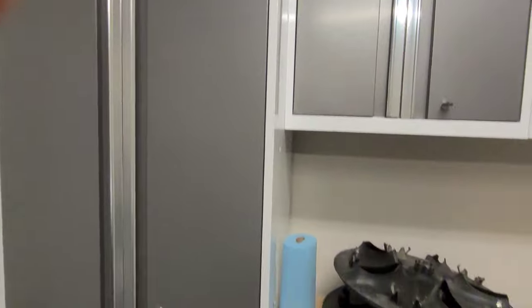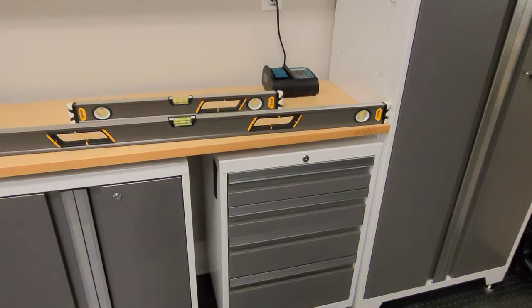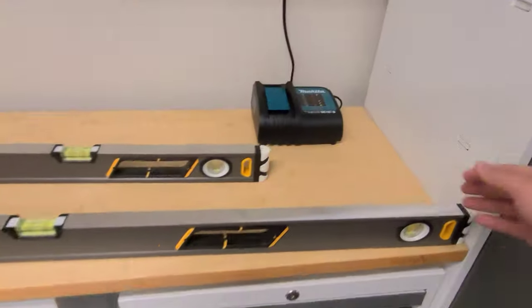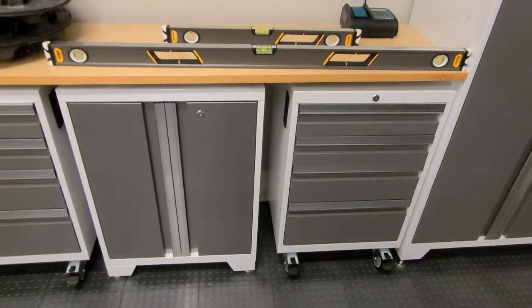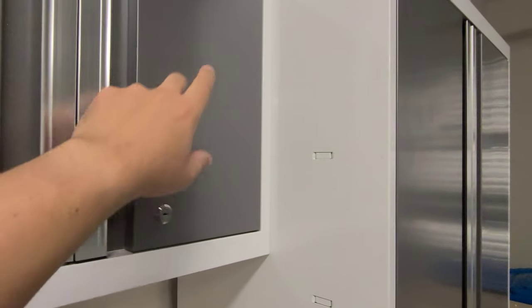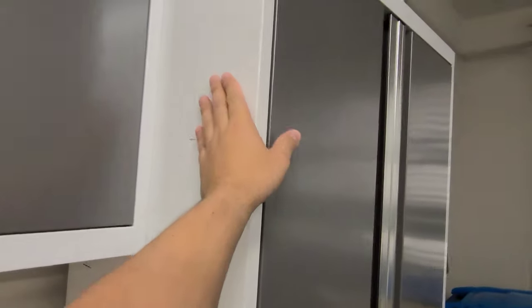You want to make sure that this is level, and then it's all going to tie into the desktop over here. Make sure that's level — there's a little bracket down here that's going to hold the desktop. Put your level there, make sure it's level. Inside of the locker there are bolts you can use to tie it all together.